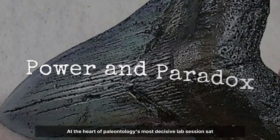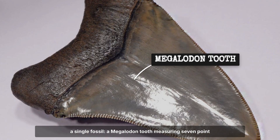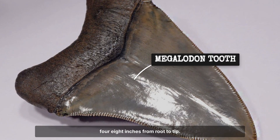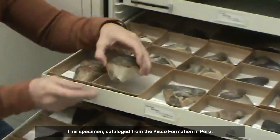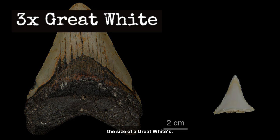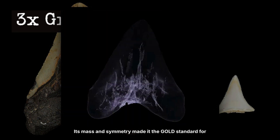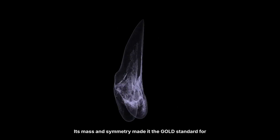At the heart of paleontology's most decisive lab session sat a single fossil: a Megalodon tooth measuring 7.48 inches from root to tip. This specimen, catalogued from the Pisco Formation in Peru, dwarfs the largest teeth of any living shark — three times the size of a great white's. Its mass and symmetry made it the gold standard for biomechanical analysis.